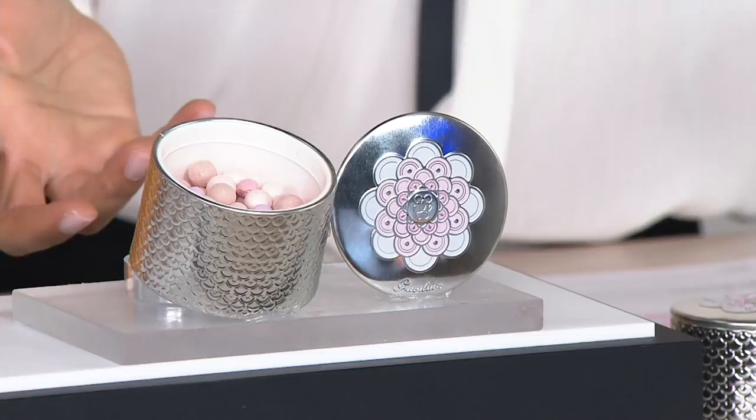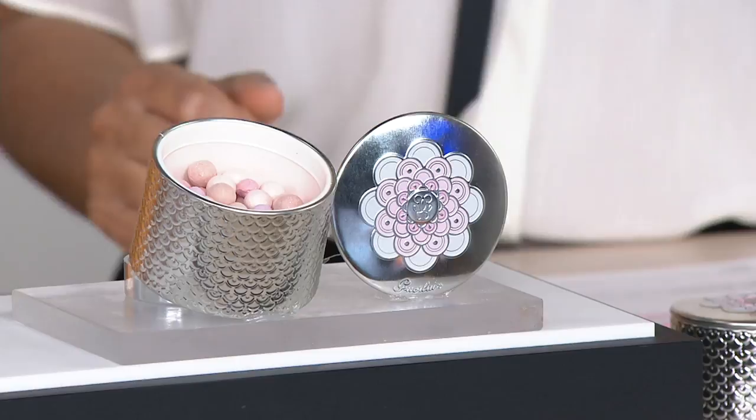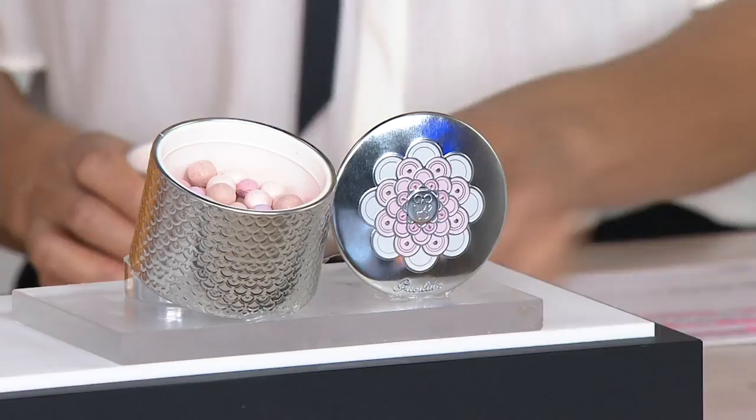This is from Guerlain — it's the Meteorites Light Revealing Pearl of Powder. We are illuminating, creating radiance which makes skin look more youthful. Think about that youthful glow. But it's also color correcting. There are three choices, and we'll take you through all the options. This is also available on three easy payments of just under $21 a month.